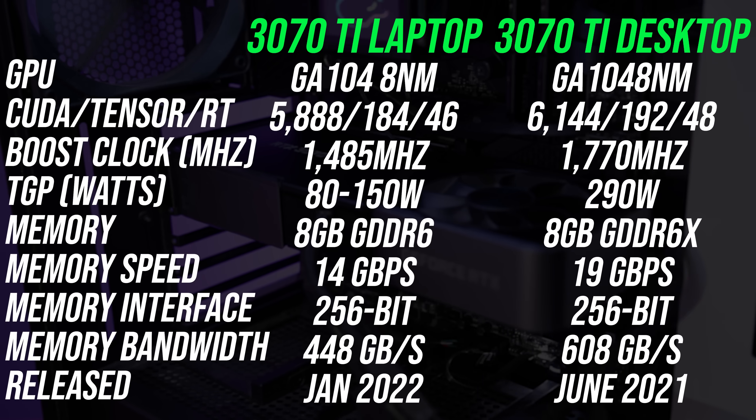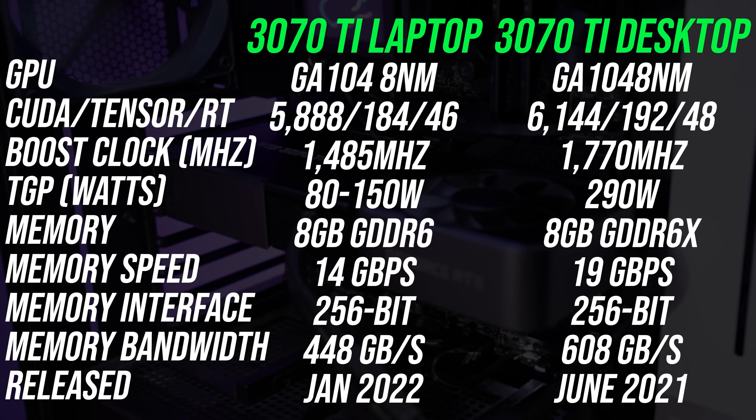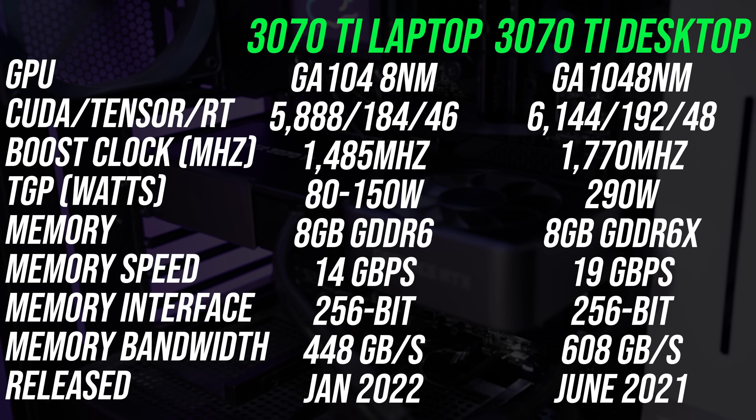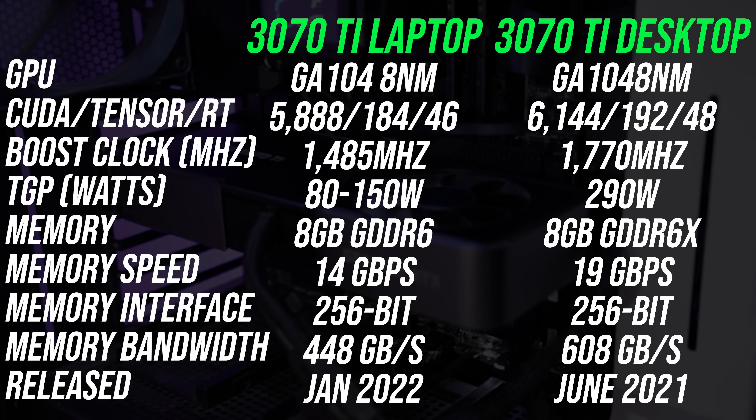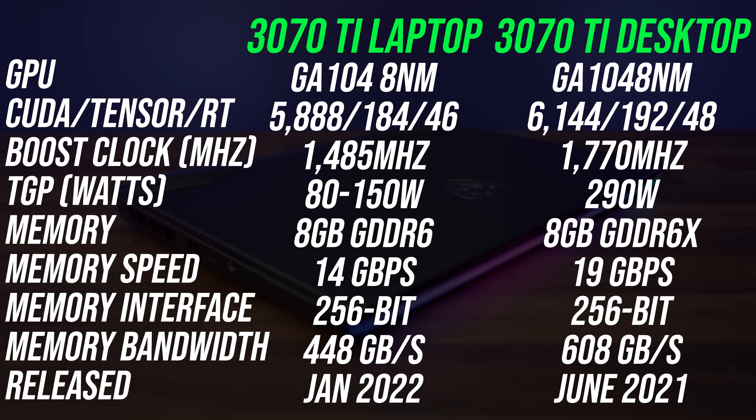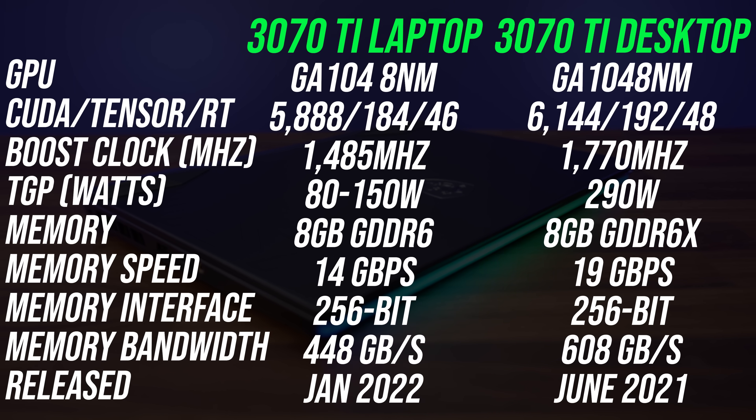Back to the GPU comparison. The desktop card only has 4% more CUDA cores compared to the laptop, and although both have 8GB of VRAM, the desktop is using faster GDDR6X memory with more bandwidth. The desktop card also has a higher GPU power limit at almost double the amount, which results in it reaching higher clock speeds.